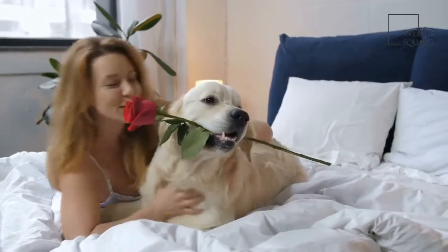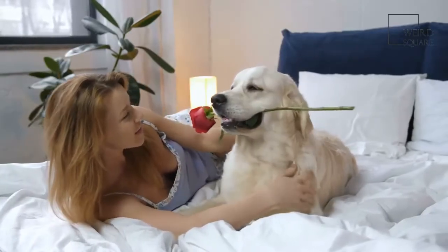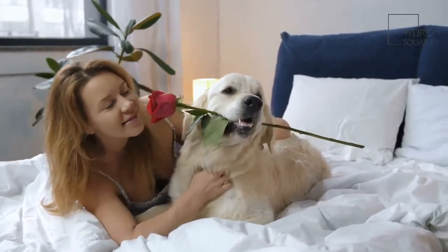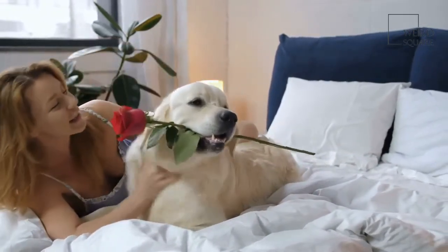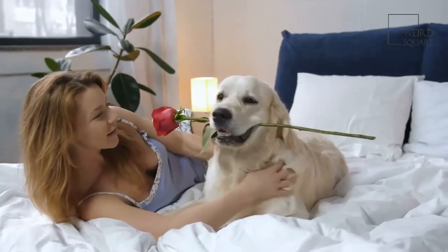Labrahealers are medium-sized dogs, reaching about 17 to 24.5 inches in length. They can weigh anywhere between 35 to 80 pounds when fully grown. They can come in coats of various colors, especially black, brown, chocolate, yellow, and white.